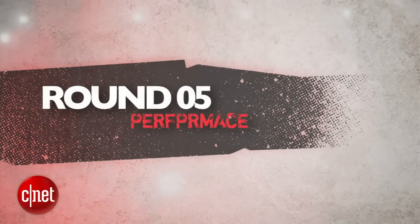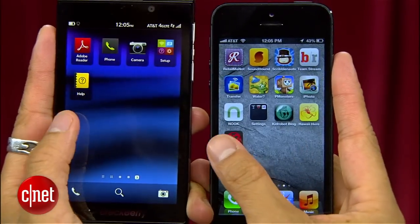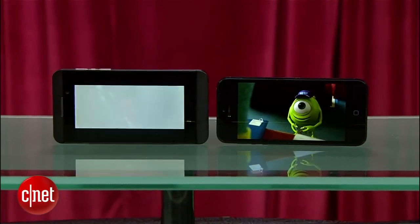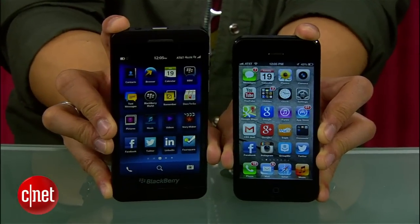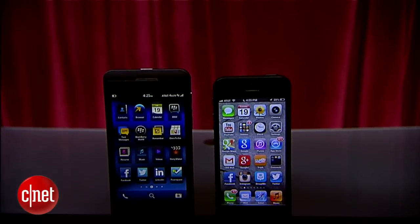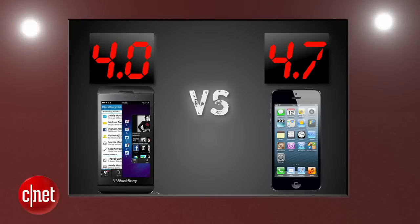The final round that decides it all is performance. Both phones are solid performers, but side by side it's the iPhone 5 that's faster to navigate across the board. Battery life showed mixed results for the Z10 among our staff, but our labs tested it at 10.6 hours of talk time compared to around 8 hours for the iPhone 5. 4G LTE performance will vary by area, but it was excellent for both phones in San Francisco, and call quality was solid, though it will differ depending on location and carrier. Speed doesn't lie, and the iPhone takes it again with a 4.7, while the Z10 gets a 4.0.